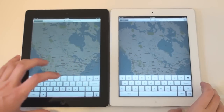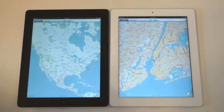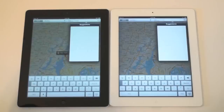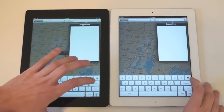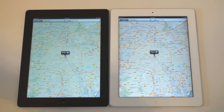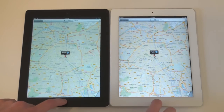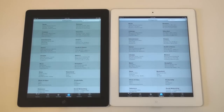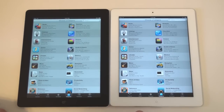Go ahead and press search at the same time and see which one comes up. Wow, looks like the iPad 2 definitely won there. We'll try that one more time — and that was really close but looks like the iPad 2 actually won. Opening the App Store — and that looks like it was a tie there.